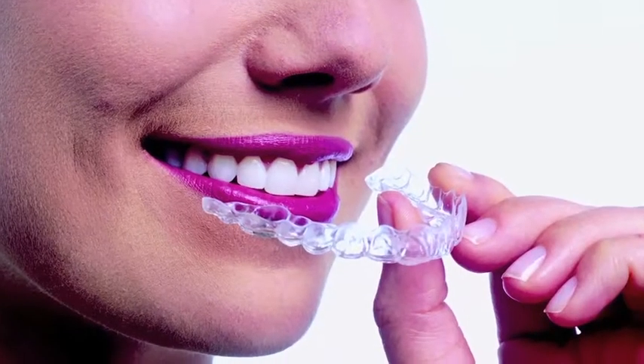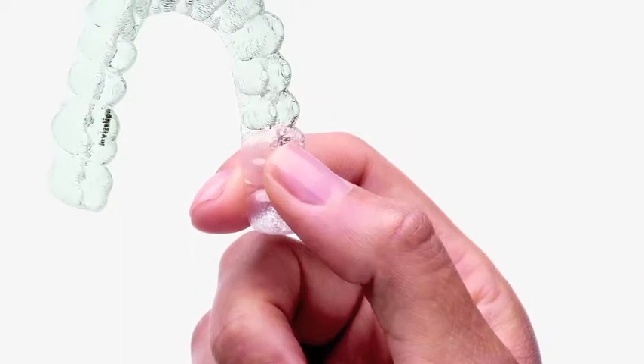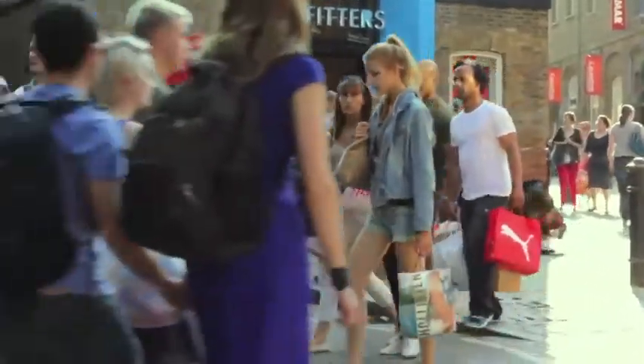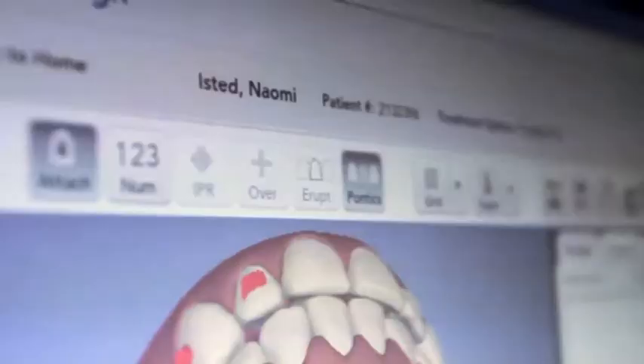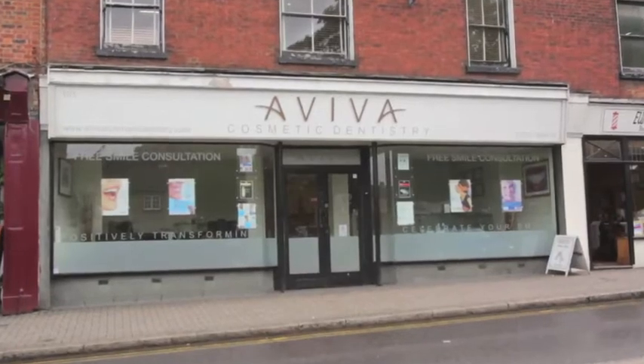Welcome to Harley Street Beauty, the beauty show with the latest top tips to looking and feeling great. Invisible braces are becoming much more affordable all the time, and their subtlety means that many more people are stepping forward to fix up their smiles. Over the course of the series I've been undergoing an Invisalign treatment at Aviva Cosmetic Dentistry. My treatment is past the halfway stage now, so let's see how I've been getting along.